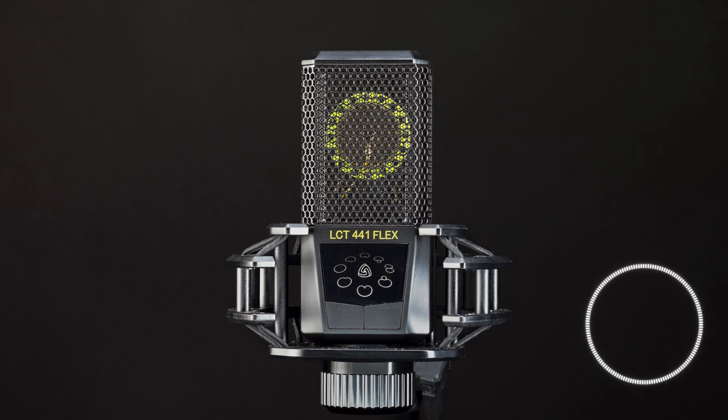Before we dive into the nitty-gritty, let's cover the basics of quantum computing. Unlike classical computers that use bits to represent information as either 0 or 1, quantum computers use qubits.